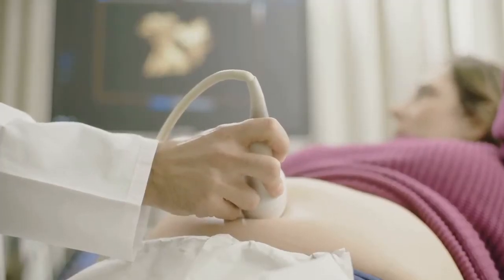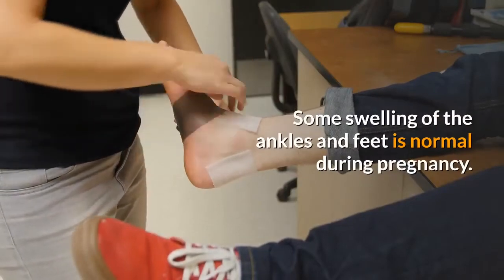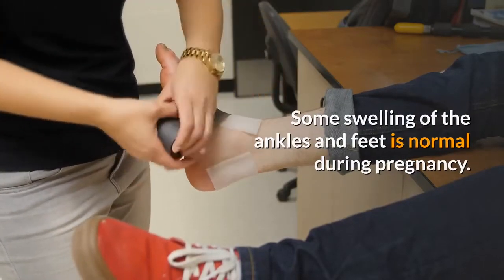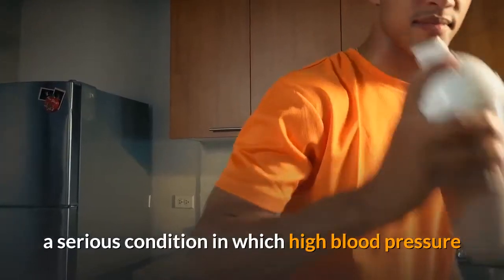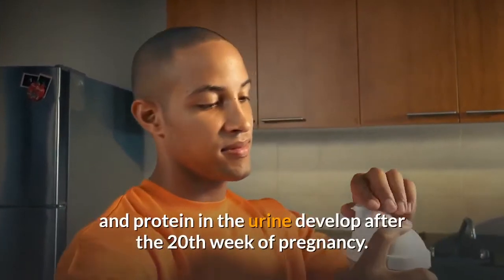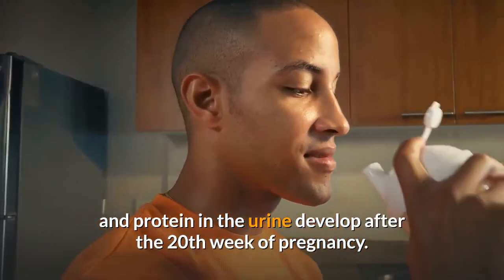Pregnancy Complications. Some swelling of the ankles and feet is normal during pregnancy. Sudden or excessive swelling, however, may be a sign of preeclampsia, a serious condition in which high blood pressure and protein in the urine develop after the 20th week of pregnancy.